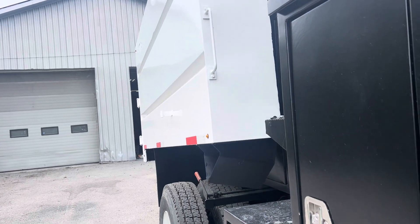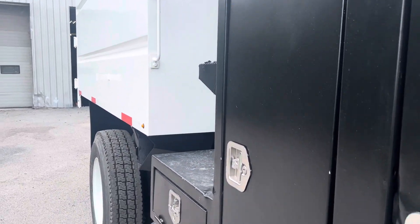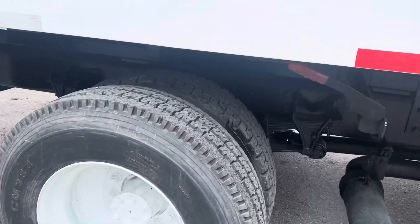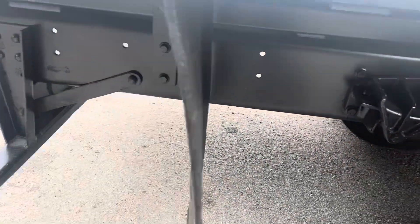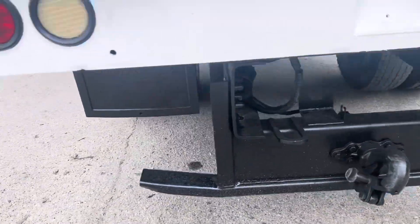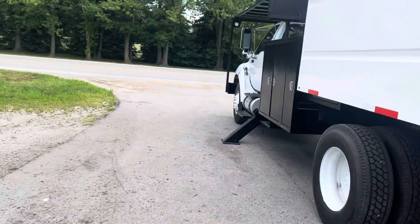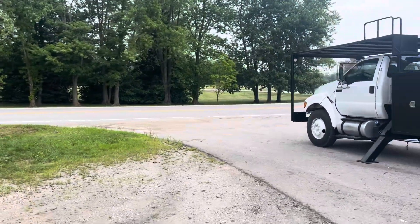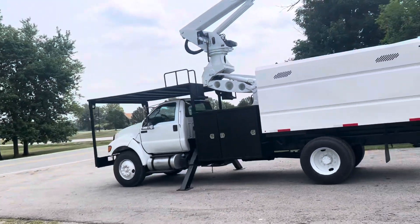Nice elevator forestry bucket truck here. Standing tall today with good rubber. Good frame back here. Nice hitch.